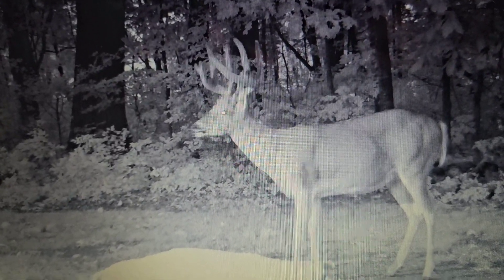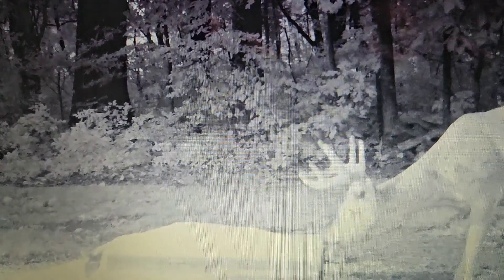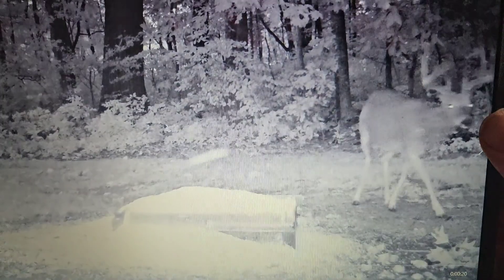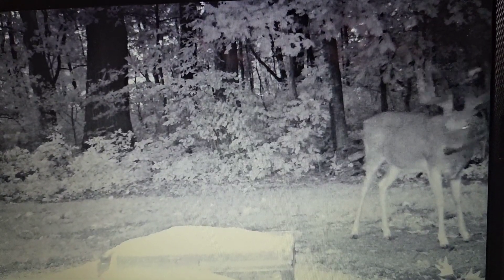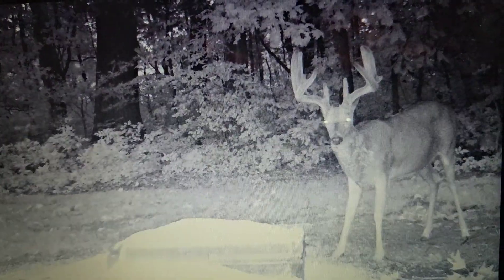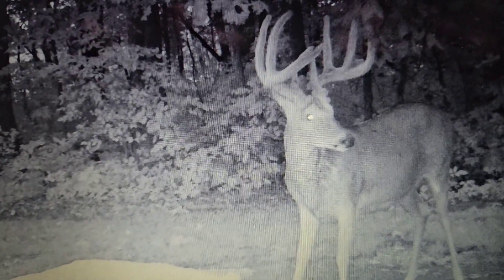Those tines are beautiful. That's Ajax. There's Tyson. What do you think, everybody? What do you think? Tyson will score gross — look at that. Wow, those are some big tines.